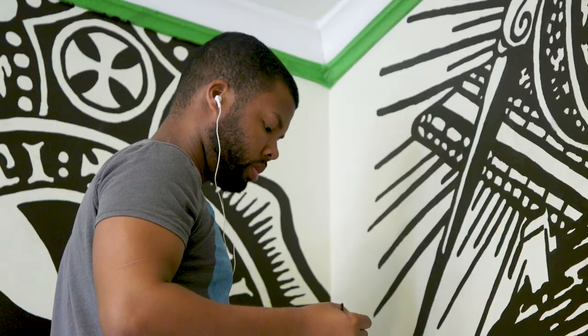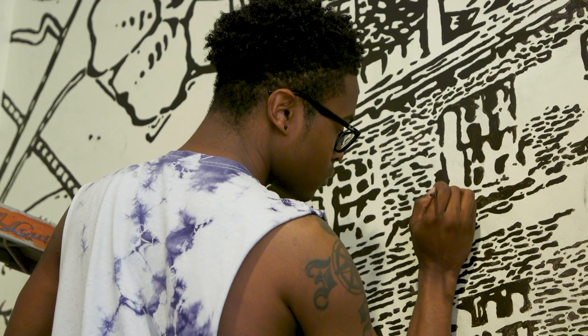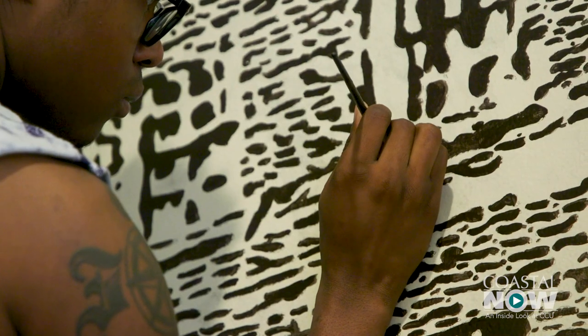These are Coastal Carolina University students at work. This is in the field learning right here, hands-on technique. It's a public arts mural class led by Cat Taylor.